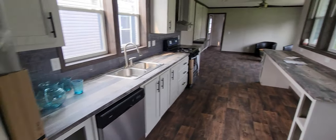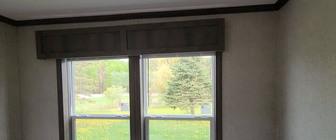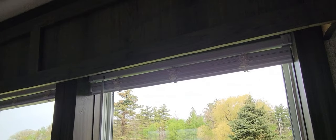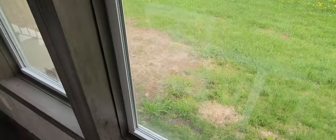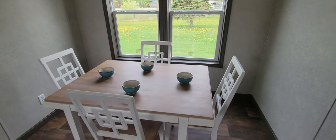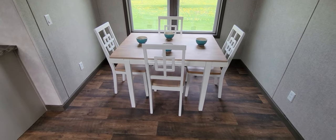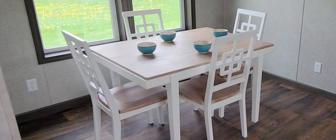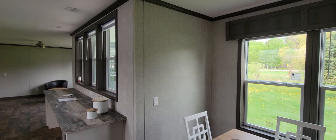Behind me is the master bedroom, so we'll save the best for last. Look at this - I really like the wood up here instead of a cheap light fabric border. It looks a lot nicer. You've got another vent right there and a very big space for your kitchen table, with two recessed ceiling lights. You could get maybe a buffet or some other furniture in here as well.